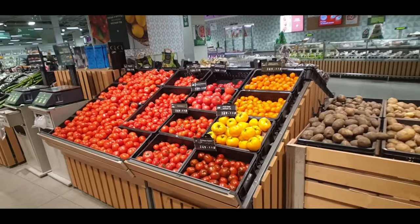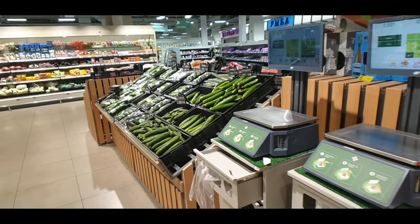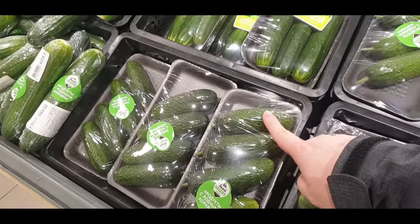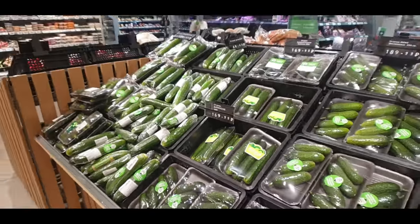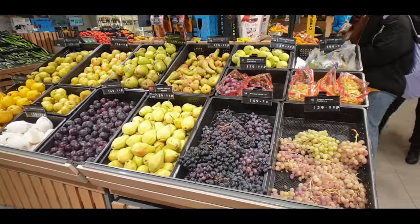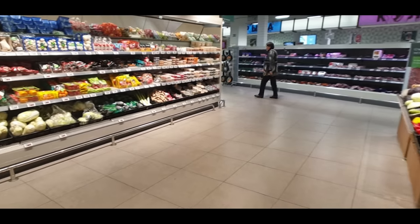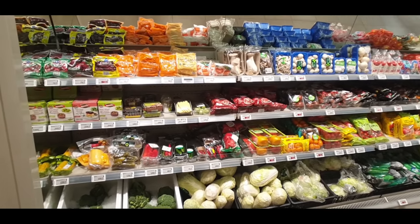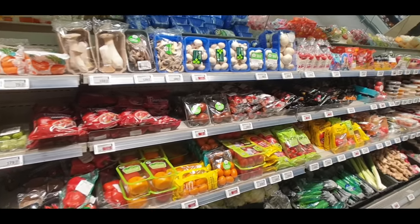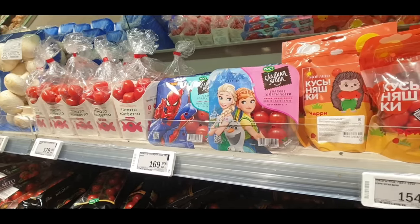Coming over to the vegetable section, pretty much the same as usual, but how many choices of tomatoes do we have - have a look at this, so many choices. And then on the other side cucumbers - so many types of cucumbers as well. The only ones I really buy myself are these smaller ones, you just slice these into like four pieces, that's the easiest ones to use. Even out of season you can still get grapes, there's different plums here, there's pears. They've got all of the kind of leaf items and chilies, even more types of tomatoes, even these small packaged ones for the kids - there's Elsa and Spiderman, you can get Spiderman tomatoes.